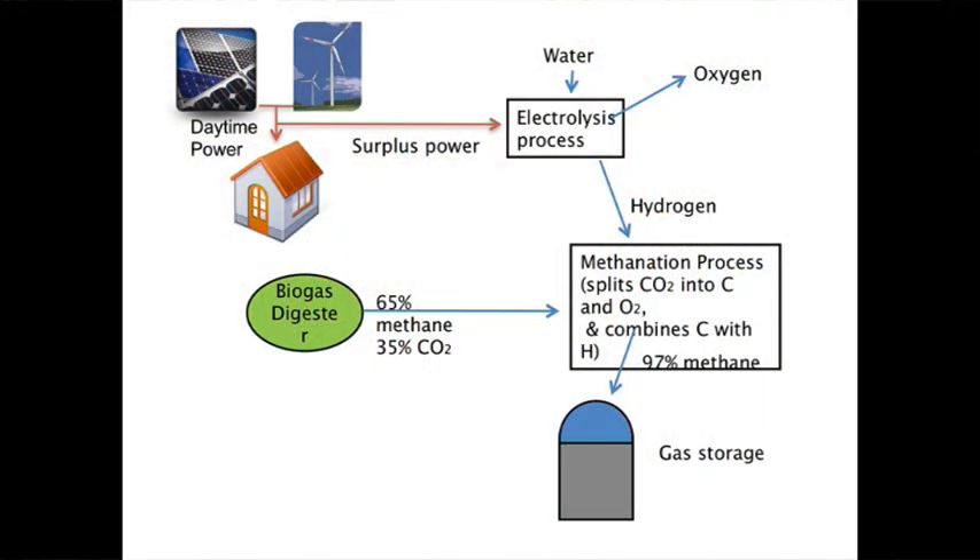Once you feed this into a methanation process, which combines the hydrogen from the electrolysis process using heat and catalysts, what it does is it splits the carbon dioxide and joins the carbon with the hydrogen. It's a process that's used already in fertiliser plants and in the production of ammonia, so it's a fairly simple and reliable process.